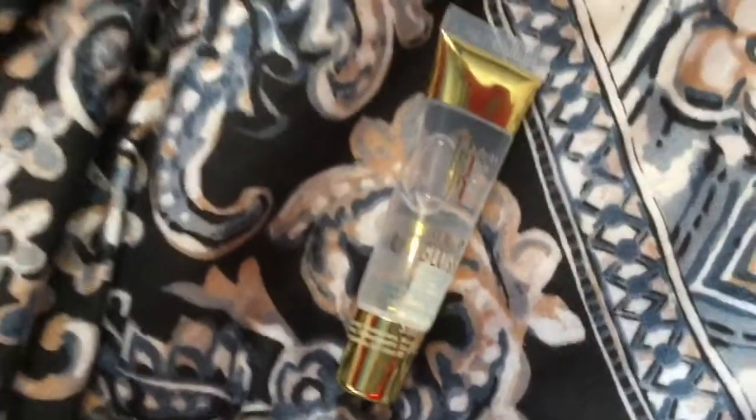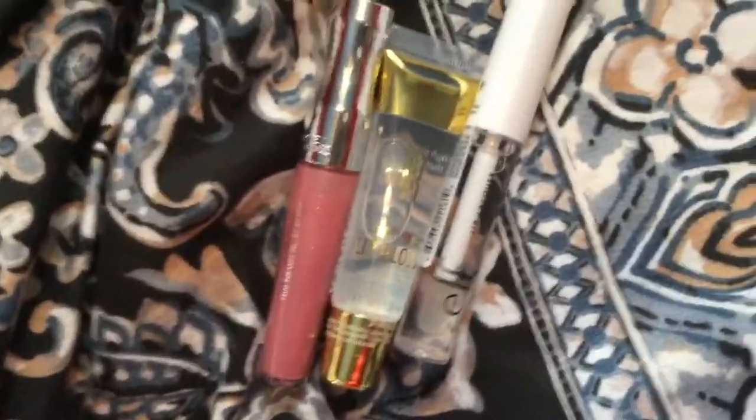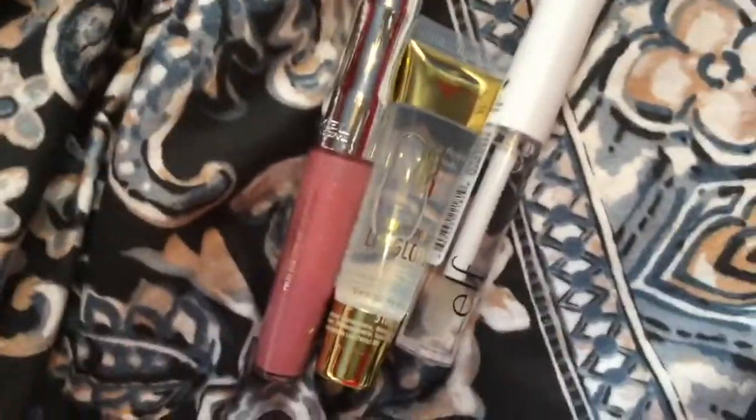It says it's a high gloss sheer color that nourishes and softens lips with long-lasting moisture and antioxidant protection. This one has SPF 15 which is really nice. I'm going to be looking to see if these ones are sticky, if they're nourishing, if they're shiny, stuff like that — and their scents.